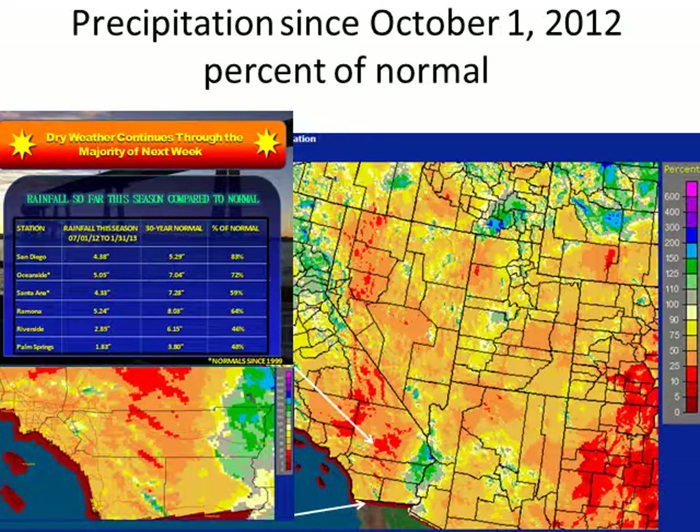We looked at the numbers for January for precipitation and temperature. How are we doing for precipitation since October 1st, 2012, or the start of our wet season? Our entire wet season goes all the way back to July 1st as defined in California. This map shows since October 1st, since that's when most of our storms move into our region, and does not include the monsoon season. Most of the region is around 50% of normal. There are some pockets in the mountains of San Diego and San Bernardino as well as the Santa Anas that are closer to normal since October 1st.